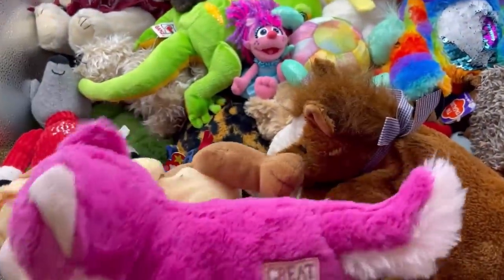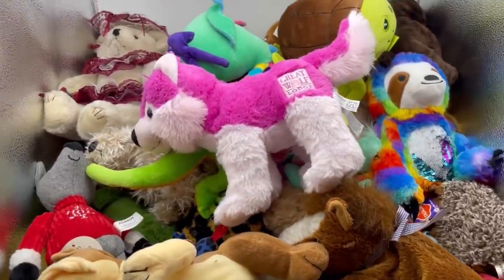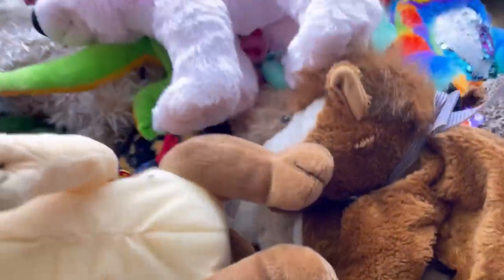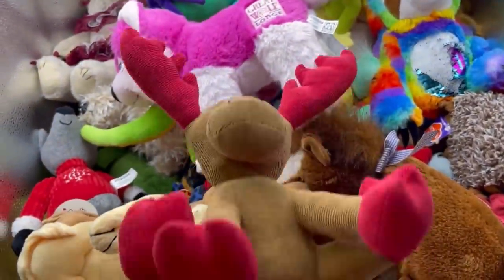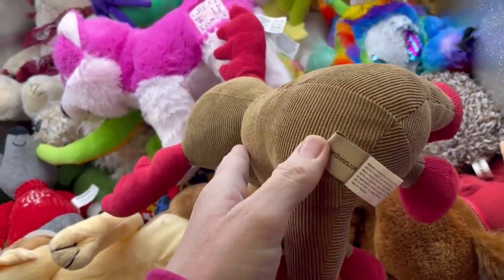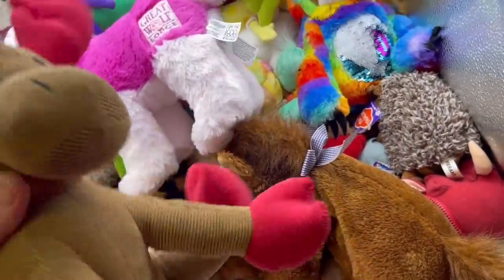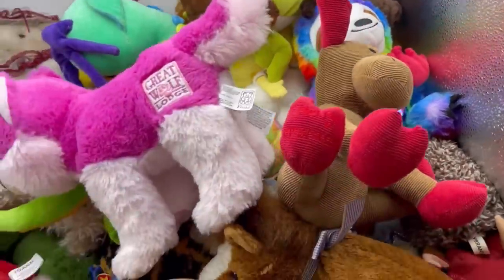Great Wolf Lodge — Fiesta Toys. Is that a pink fox or a dog? I'm not sure. Corduroy — reindeer. This might be a Jack and Bones — I think this is made — yeah — a dog toy.